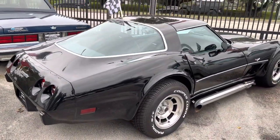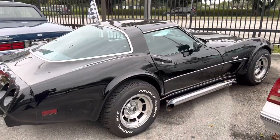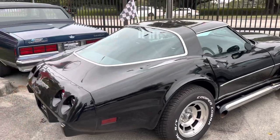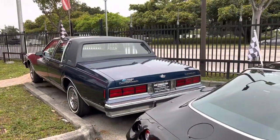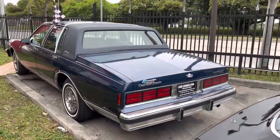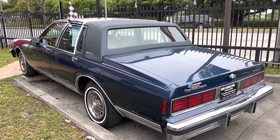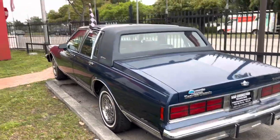25th Anniversary 1978 Corvette C3 with the custom cool side pipes — love those. It's an '88 Caprice Brougham LS. This has got the leather and the factory sunroof — that's a rare option right there.